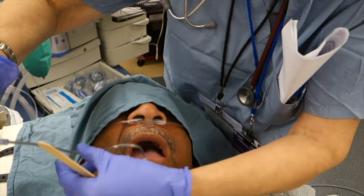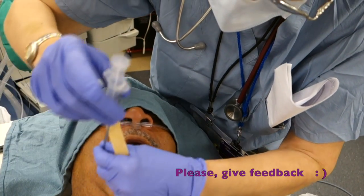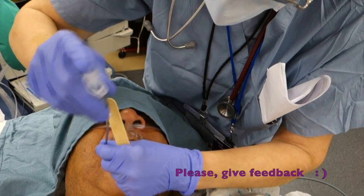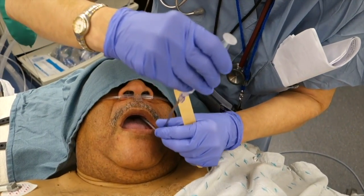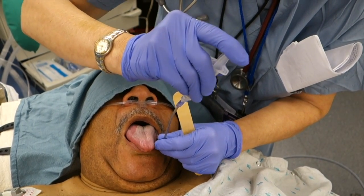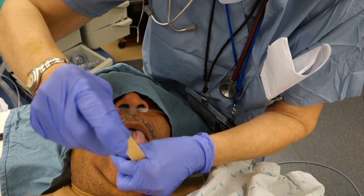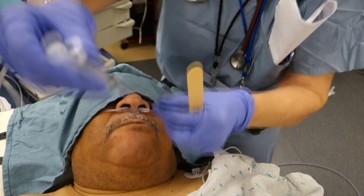Okay, one last time — swallow. Open your mouth real wide, take a deep breath in. Open wide, stick your tongue out, take a deep breath in. And last time, take a deep breath in, gargle and swallow.